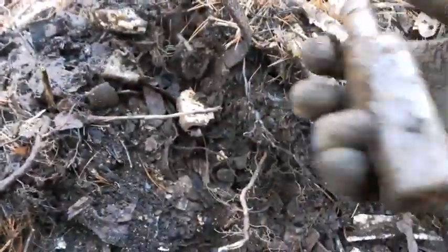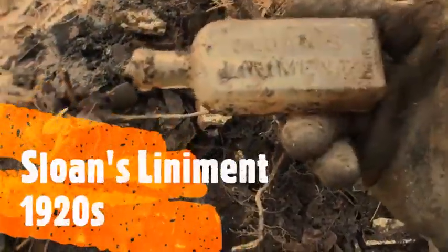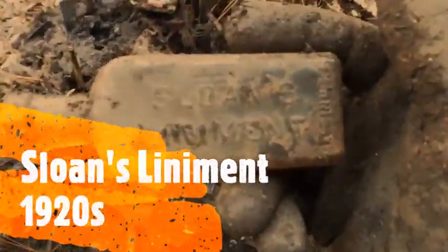Here's another one — a common one, but it's a cork top, machine made: Sloan's Liniment. A common embossed bottle.